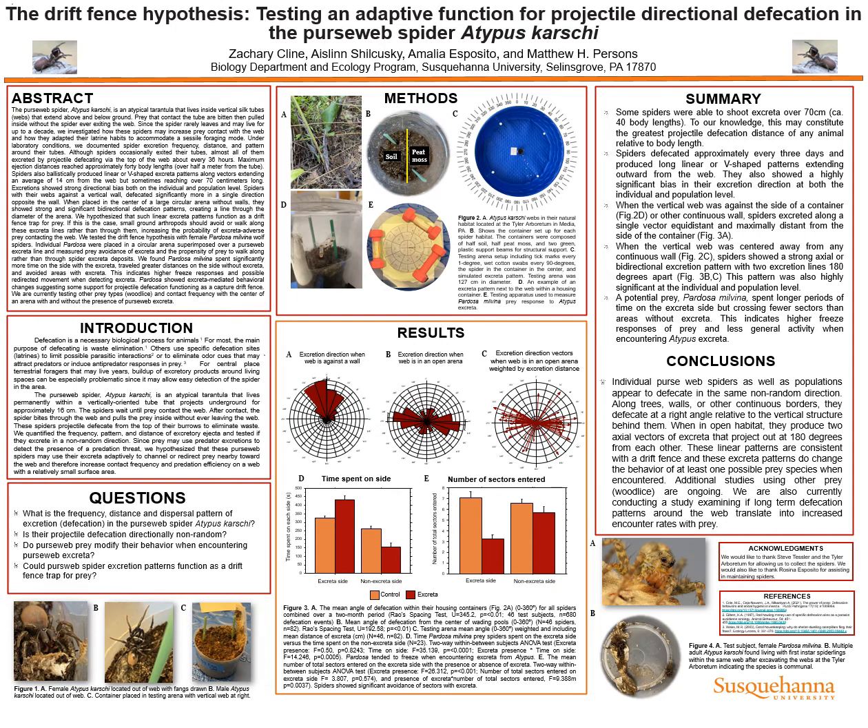Hello there, my name is Zachary Klein. I'm a rising senior at Susquehanna University, and I'm here today to present the Drift Fence Hypothesis, testing an adaptive function for projectile directional defecation in the pursedweb spider, Atypus caribi.